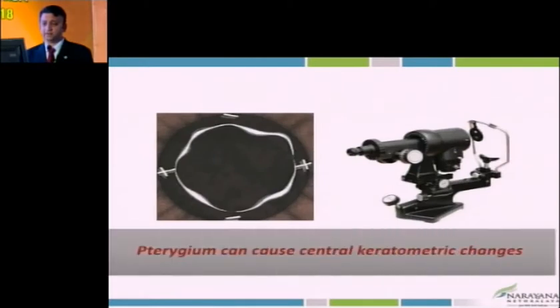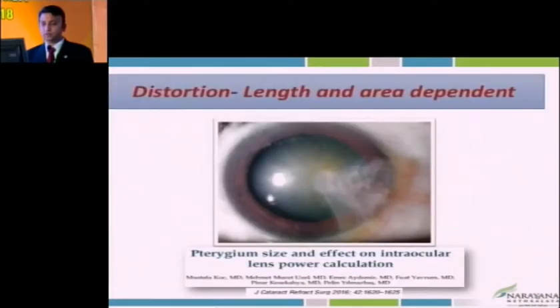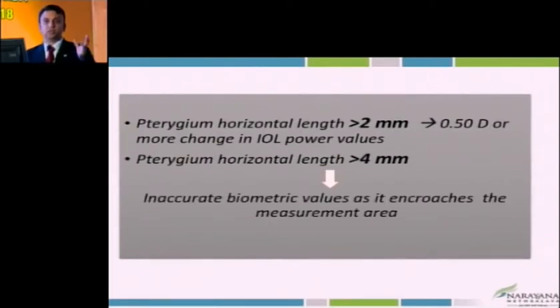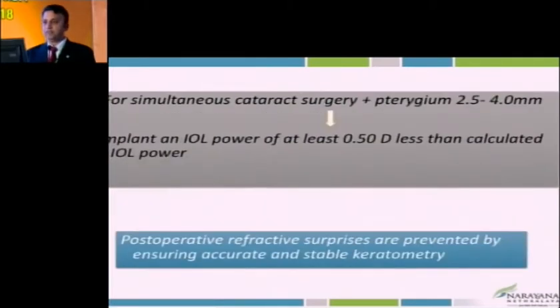Can pterygium affect biometry? Certainly — the larger pterygium can affect the central part of the cornea, even the 3 mm zone. A study by Mustafa and Khaliq showed that pterygium size can affect lens power calculation. If pterygium size from the limbus to the head is 2–4 mm, a 0.5-diopter change can occur in IOL power calculation. More than 4 mm — it's better to take care of pterygium first and not assume anything. If pterygium is smaller, you may need to choose 0.5 diopter less than the most emmetropic power selected, to compensate for the change in keratometry.